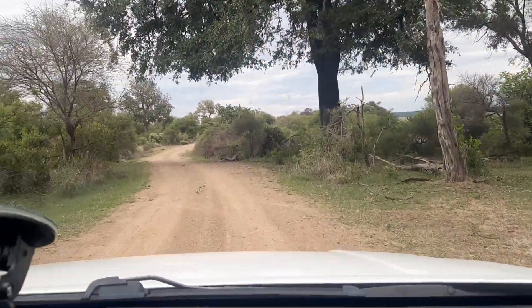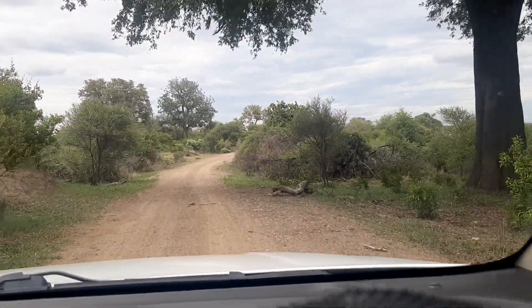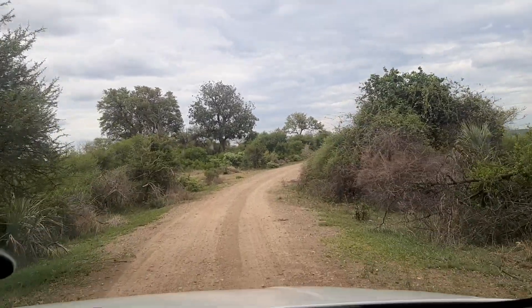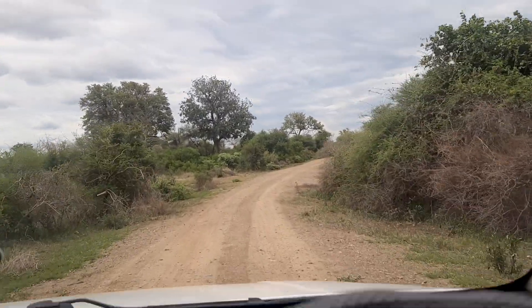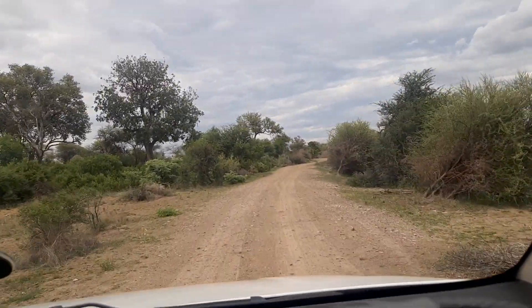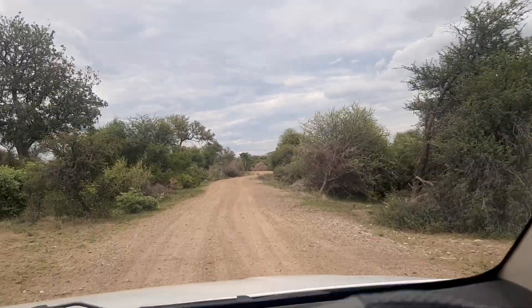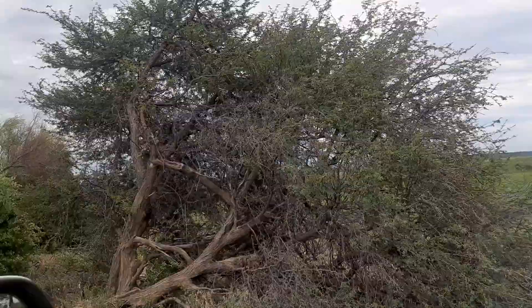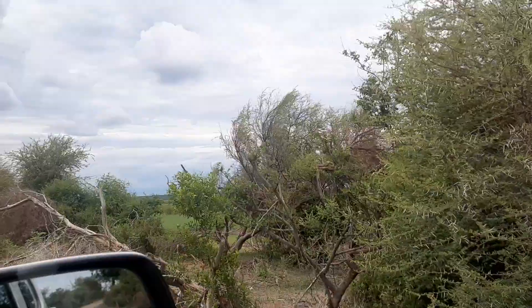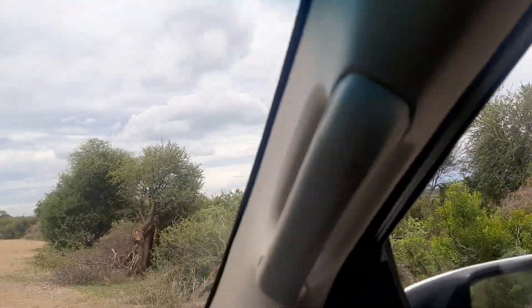I'm going to take you to the right and show you the best nature, the best side of the Kavango region. This is how green it is over here — fantastic. We've seen springbok, we've seen elands, antelopes, and giraffes. Let's see what else we can find. Down there is the river — look at the trees that have been troubled by the elephants.